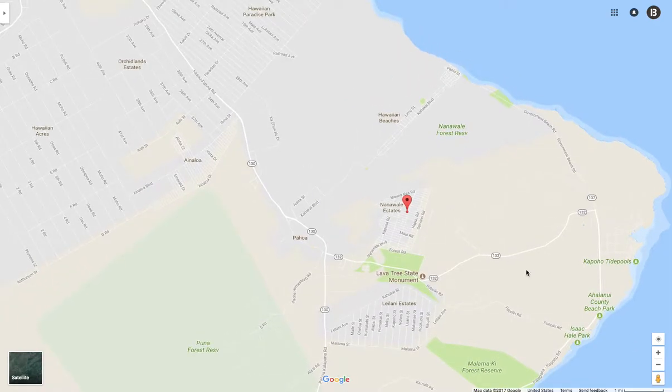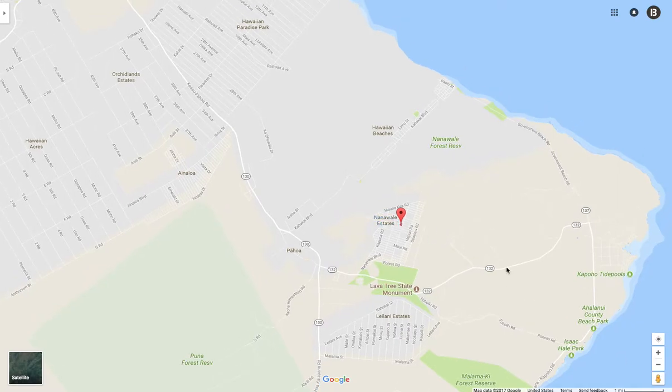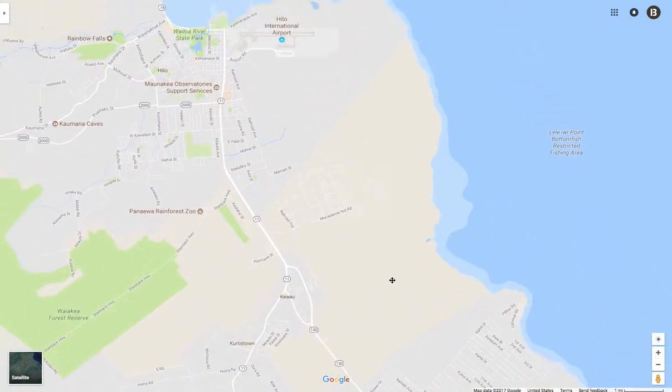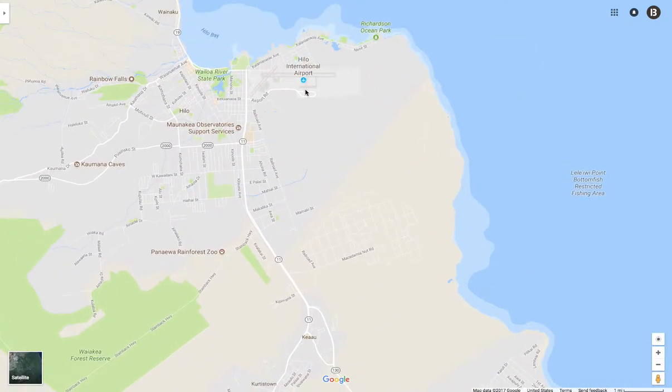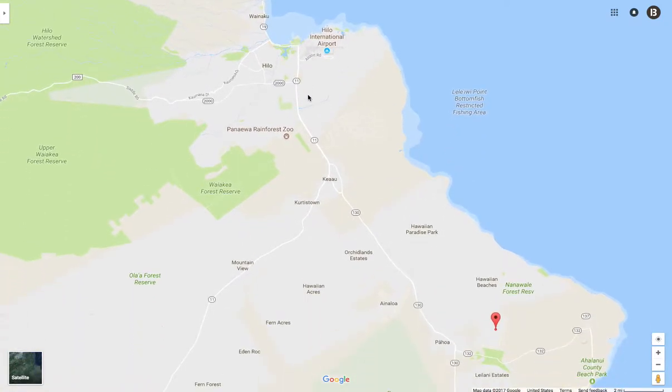The property is in Pahoa, specifically inside the Nanavale Estates. It's about 20 miles from Hilo International Airport — right here, just a straight shot from the airport to Pahoa.